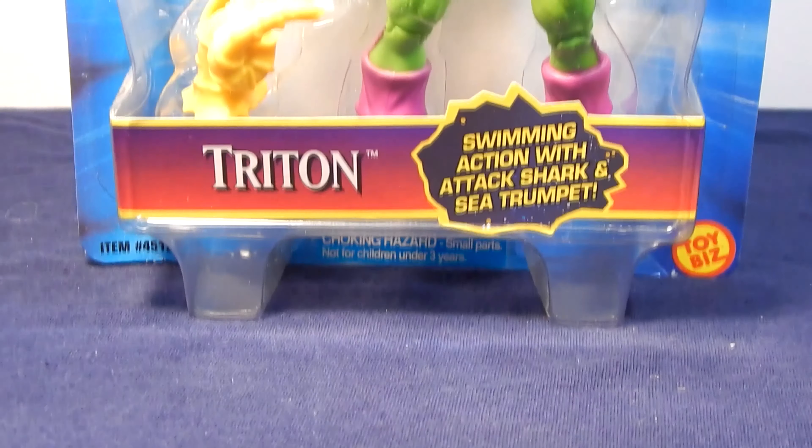In Series 3, we had the following characters: Annihilus, Adam Warlock, The Thing Version 2, Namor, The Super Skrull, and Triton. The first figure we'll look at today is The Thing Version 2. This version came equipped with a disguise so The Thing could freely walk the streets without getting noticed. It came with glasses, a hat, and a trench coat. This version looked more like the animated Thing from the TV cartoon.